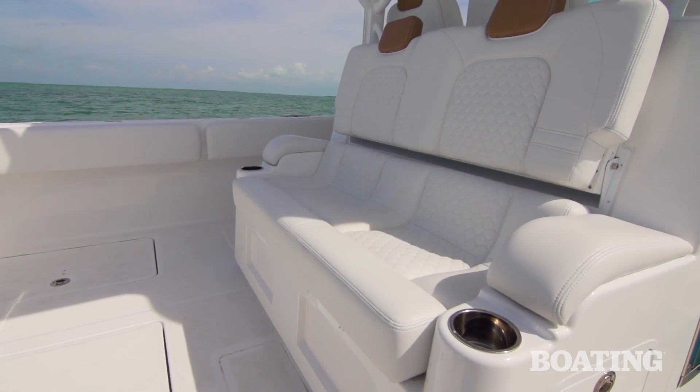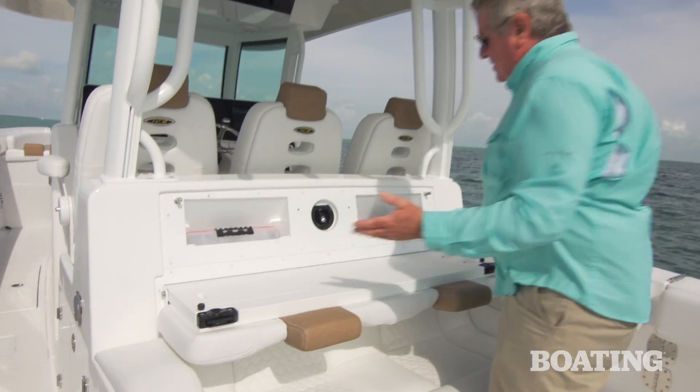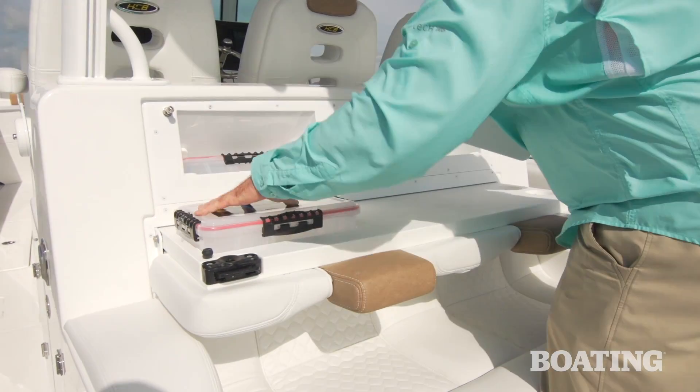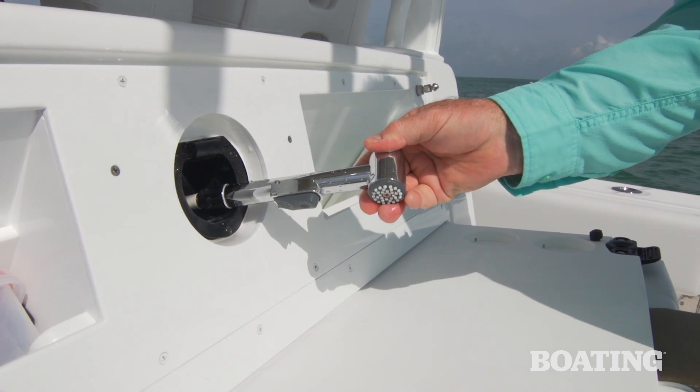They carry that same quality automotive style to this aft-facing seat. Flip this down and you've got a rigging station here — I love the way this works. And you've got a fresh water wash down right here.